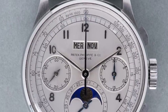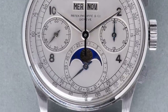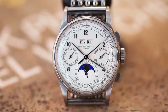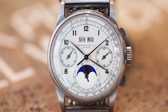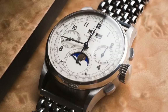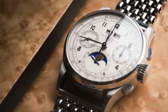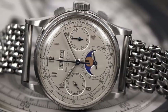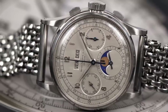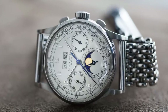You would probably imagine that the steel version would sell for less, since steel is nowhere near as precious a metal. However, of the 281 1518s produced, over 200 were yellow gold and several dozen were rose gold. When you do the math, you have to ask: how many stainless steel versions were made? The answer — just four steel 1518s were ever made.